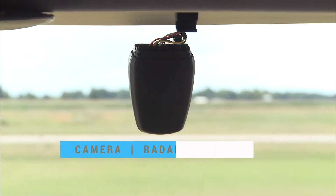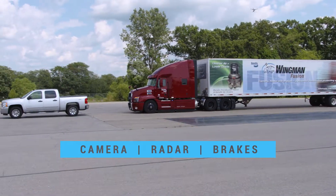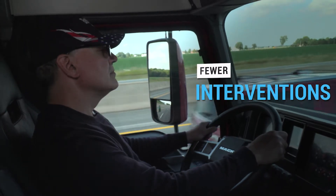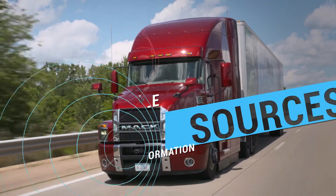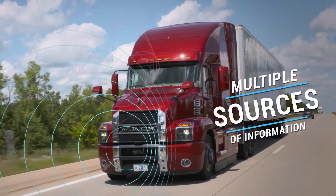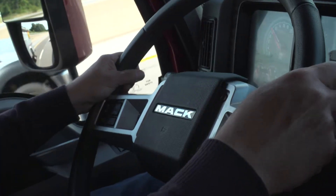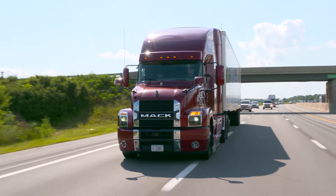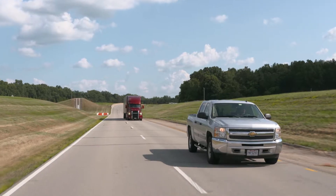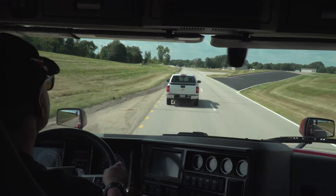Wingman Fusion technology remains on the leading edge of safety and driver assistance with the integration of camera, radar, and full stability braking for a higher level of performance. It does so with fewer false alerts and interventions than many radar-only systems. It provides multiple sources of information, which means more opportunities for cross-checking and earlier decision-making on the road, allowing the system to determine the situation sooner and react more robustly to help drivers avoid a crash or lessen its severity.